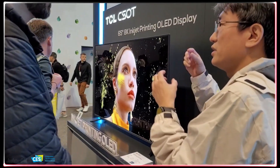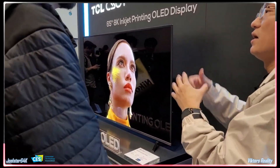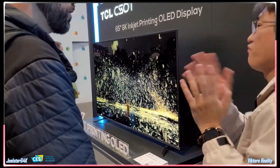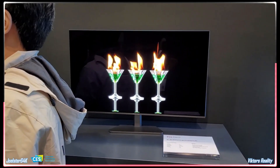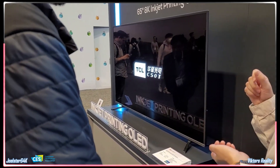TCL CSOT brought inkjet printing OLED technology to CES 2023 with its 65-inch 8K inkjet printing OLED display and its 31-inch 4K inkjet printing AMOLED technology slash monitor. Hi friends and welcome to Victor's Reality.